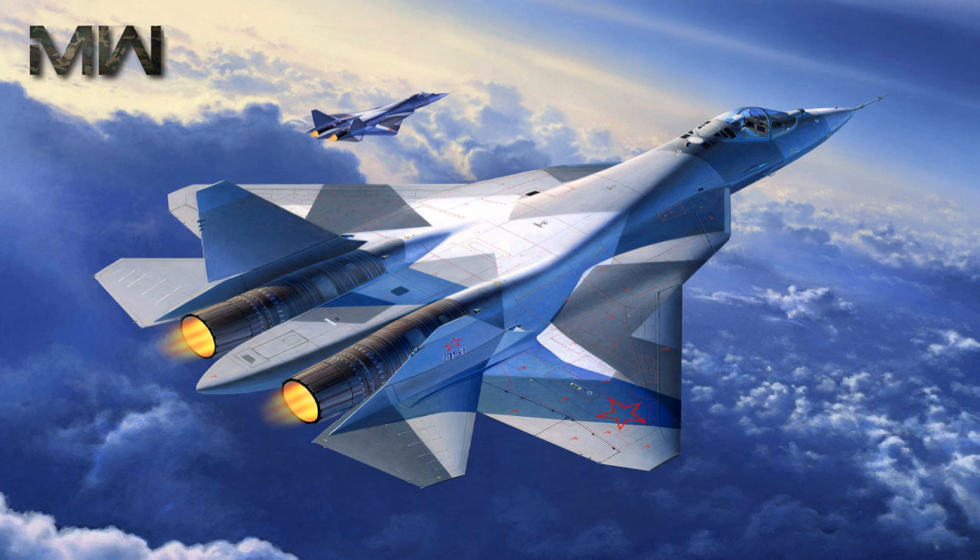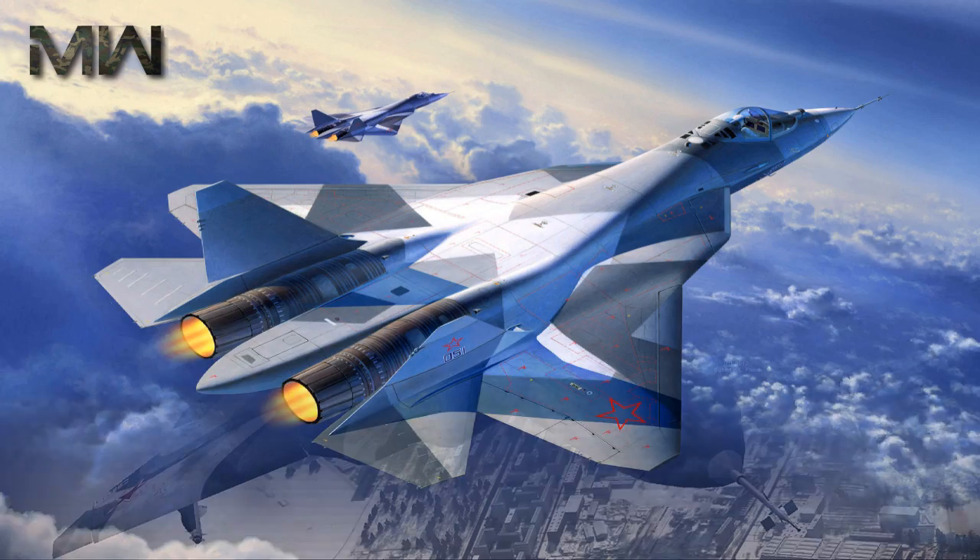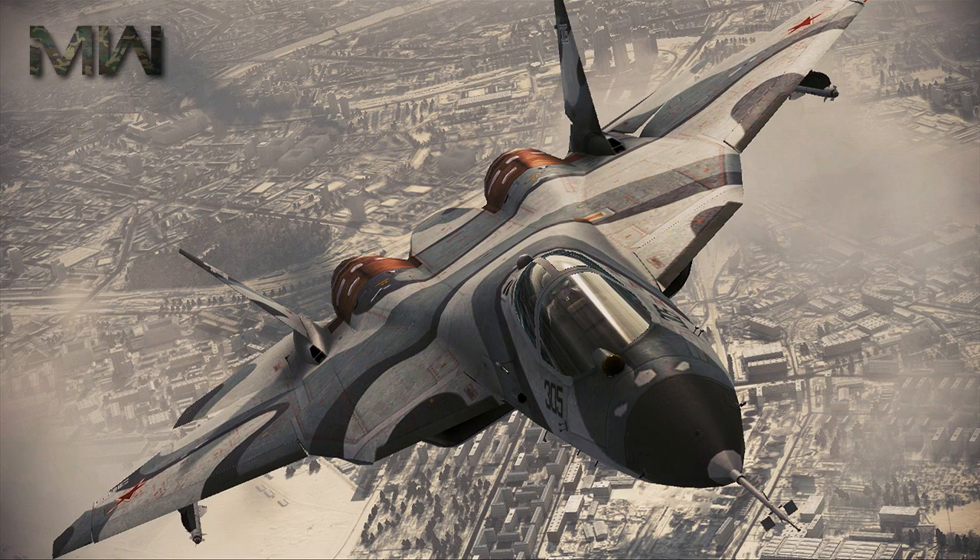The fighter is planned to have supercruise, stealth, supermaneuverability, and advanced avionics to overcome the prior generation of fighter aircraft as well as ground and maritime defenses.